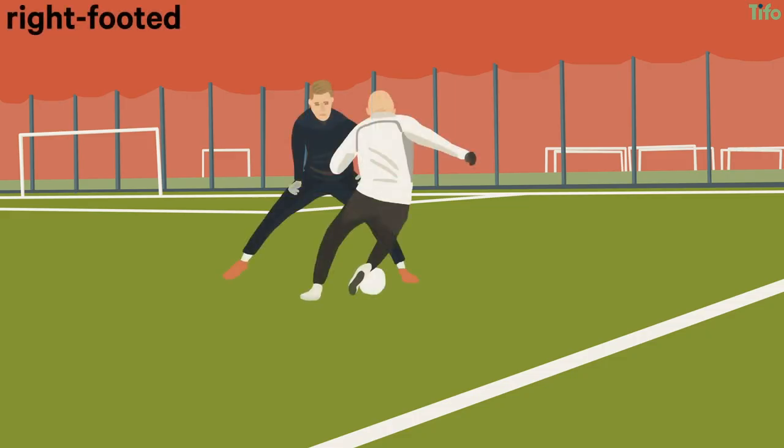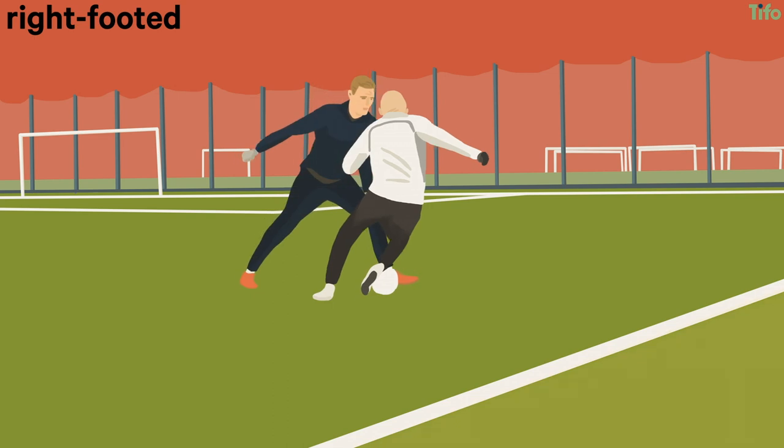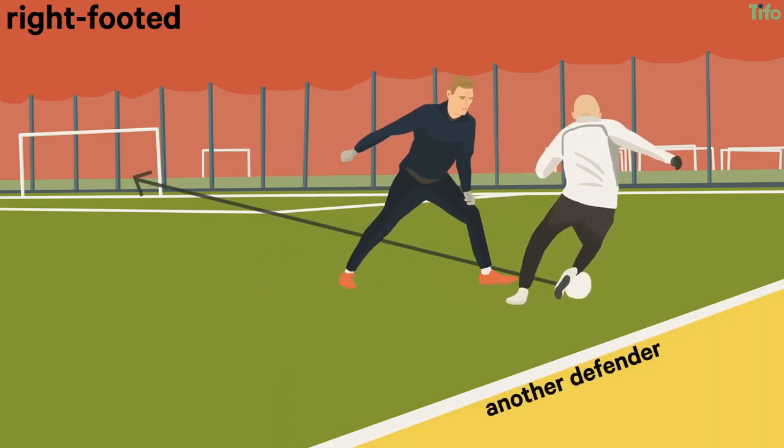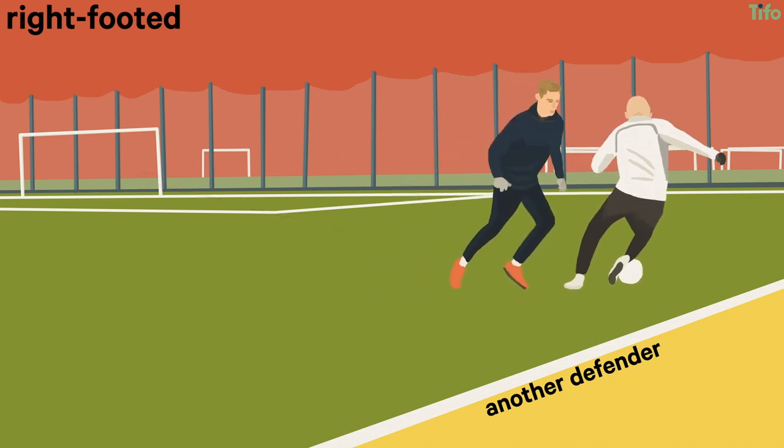A right-footed attacker on the right wing can be shown outside, where the touchline is effectively another defender. If the defender can block the cross, the attacker has little else they can try, other than attempting to beat the defender with pace.